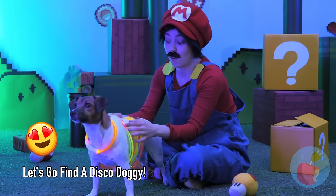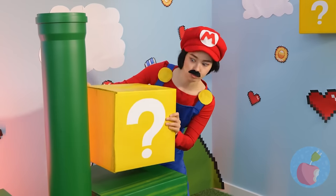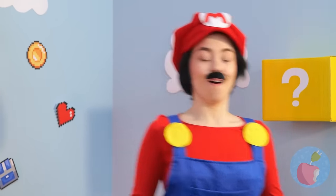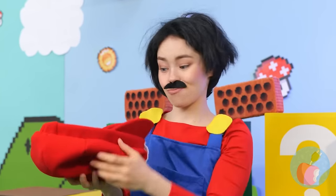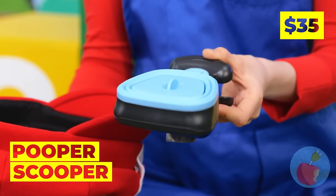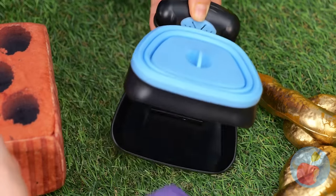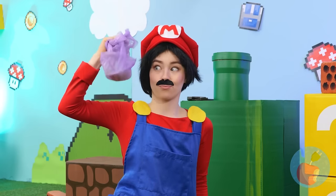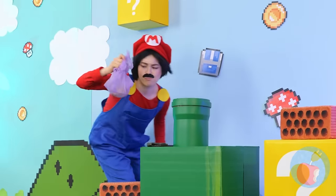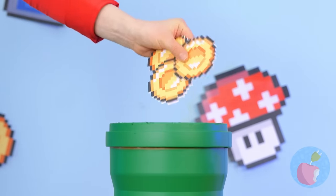Is there any gold around here? I wouldn't get too close. TP maybe? Aha — a pooper scooper! It even comes with bags. Seems simple enough — scoop it up and put it where it belongs. I always wondered about those pipes. And that's where gold coins come from.